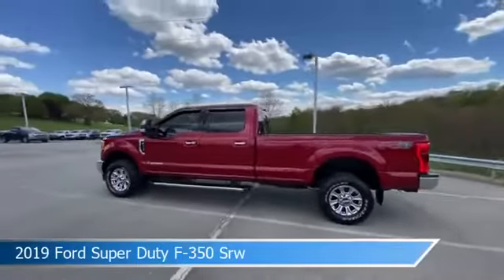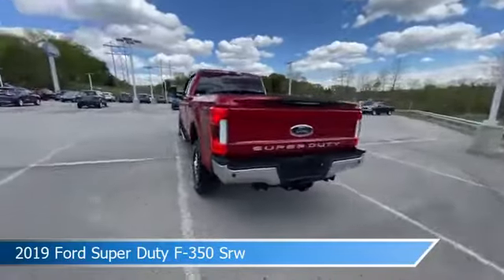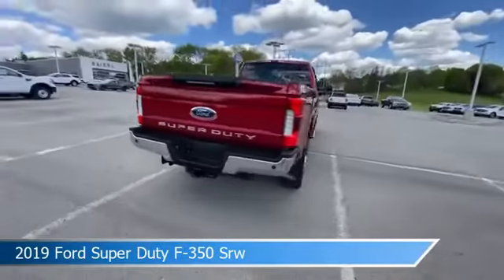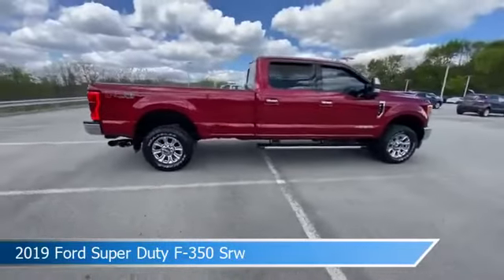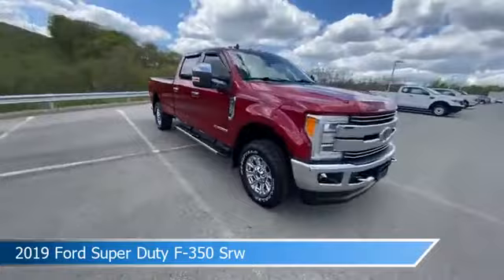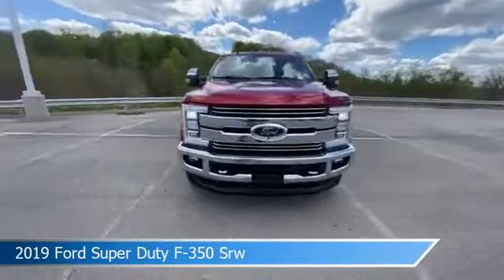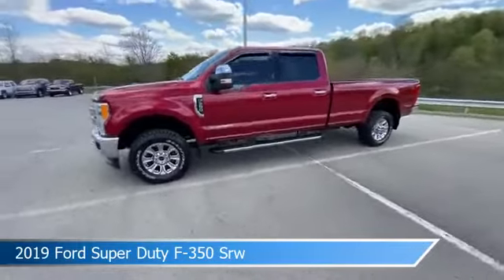Take a look at this 2019 Ford Super Duty F-350 SRW, equipped with a 6-speed 8T transmission in ruby red metallic tinted clear coat. This car comes with some great features including adaptive cruise control, keyless entry, anti-lock brakes, Apple CarPlay, and more. Come in and check it out today.